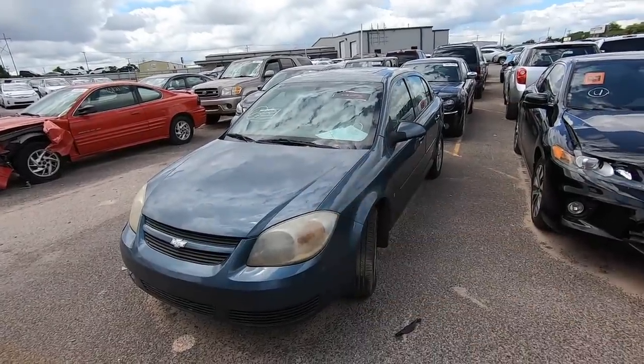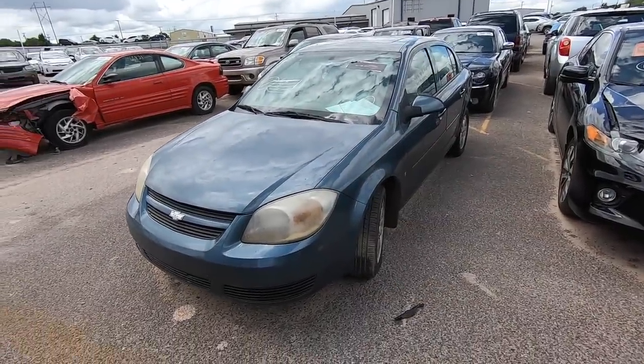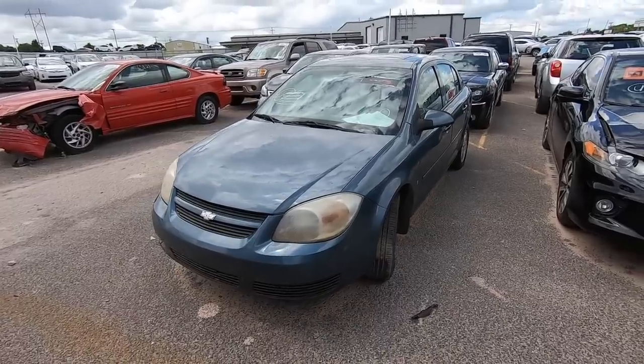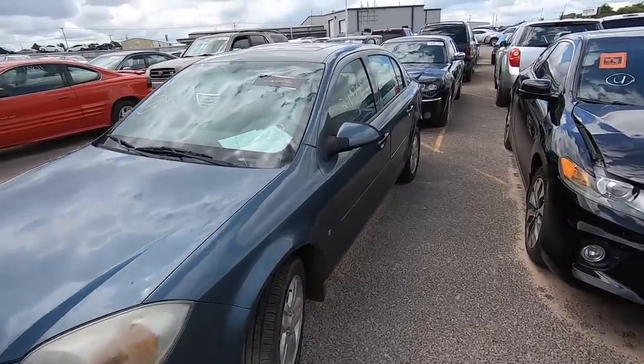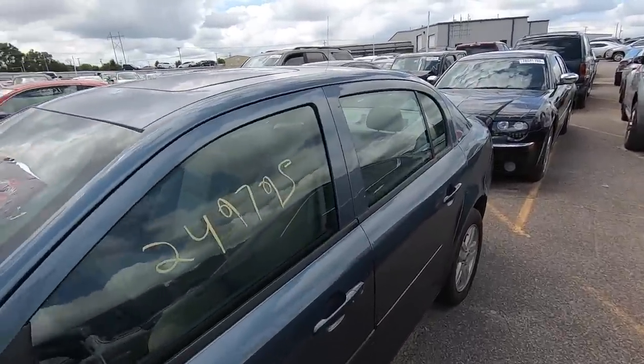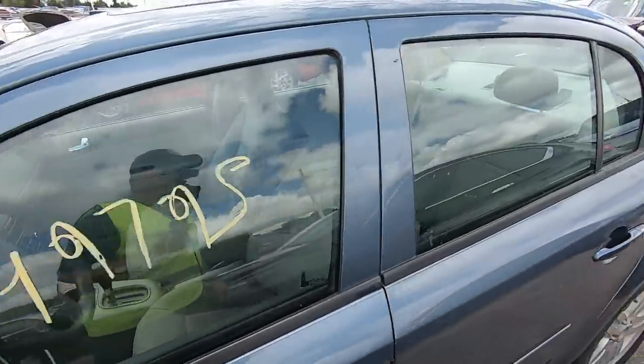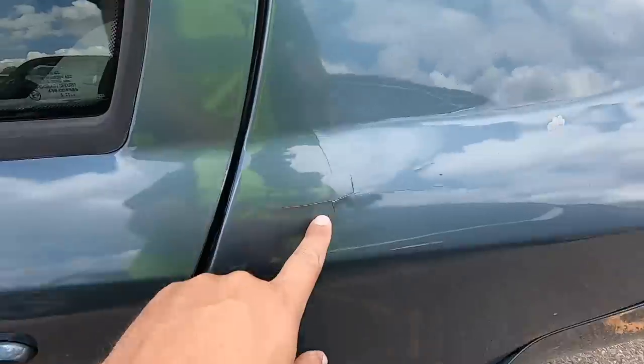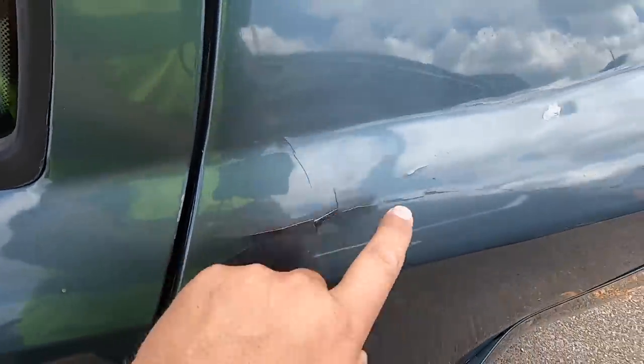Number one on my list — I told you a really cool car — a 2005 Chevrolet Cobalt with 250,000 miles. I don't think I've ever seen a Cobalt with 250,000 miles before. This is a donation, listed as a run and drive, body work bad.